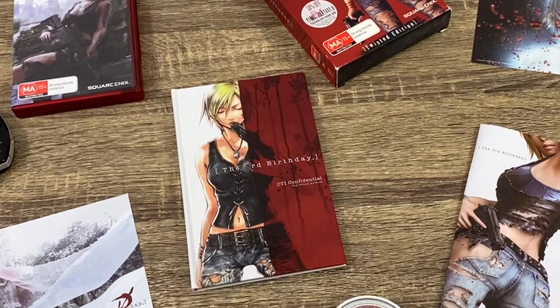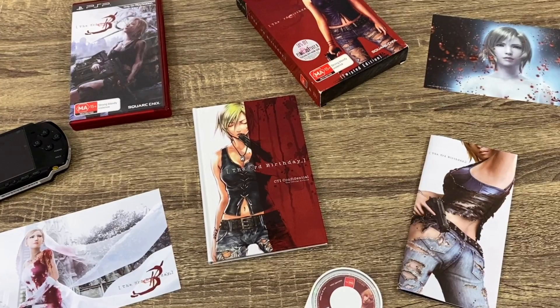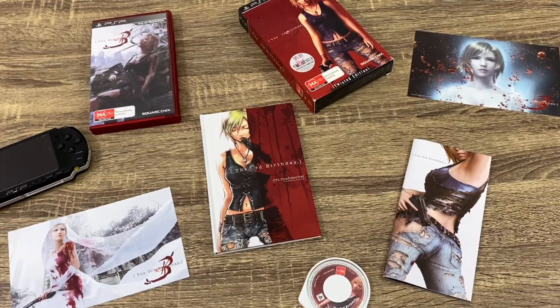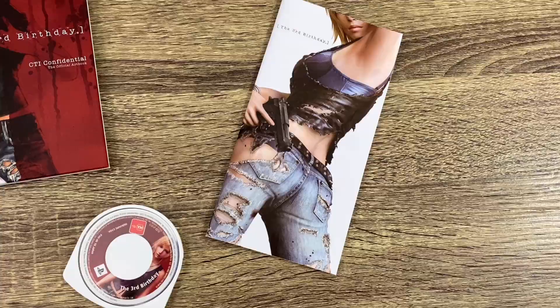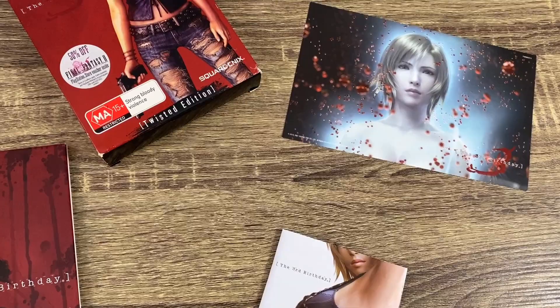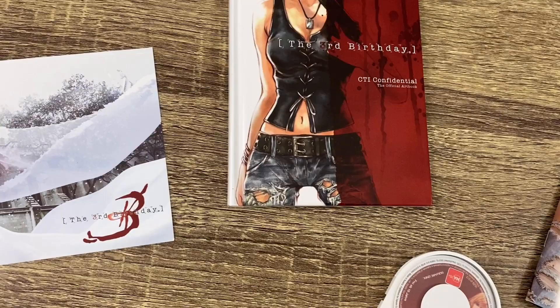Check out this Collector's Edition of The Third Birthday — it's probably the best collector's edition I have for the PSP. It was actually given to me by a mate, Neil from Two Busy Gamers, and I haven't played it yet. But it just looks so great. Check out this postcard with a bloodstained bride with a gun in her hand — it kind of reminds me of something from a Quentin Tarantino movie, like Kill Bill. It's a really cool collector's edition with the postcards and a great art book. I was really stoked to be able to get this from Neil from Two Busy Gamers — I just have to thank him so much for that.